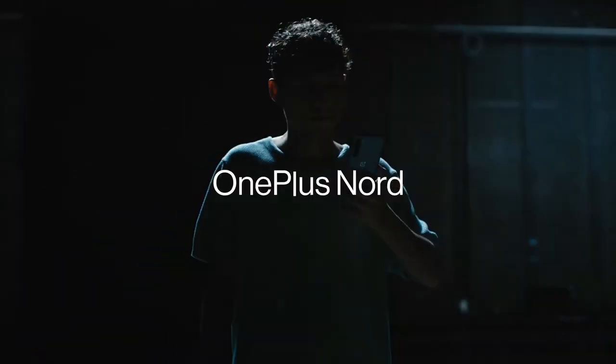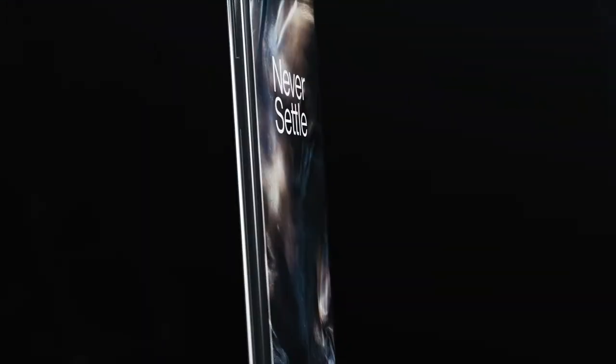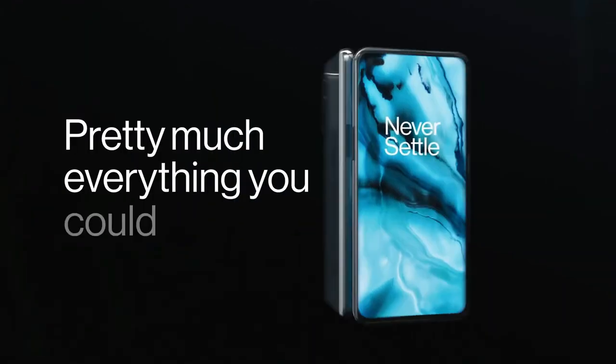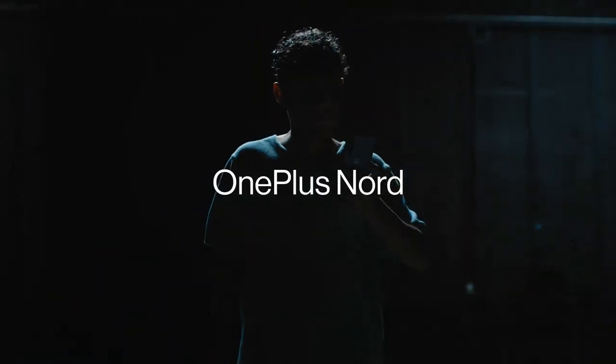We have only one major complaint about the OnePlus Nord: it's not easily available in the US. With sales restricted to Europe and India initially, we hope that the Nord proves so popular that OnePlus can't resist offering US shoppers this great smartphone value.